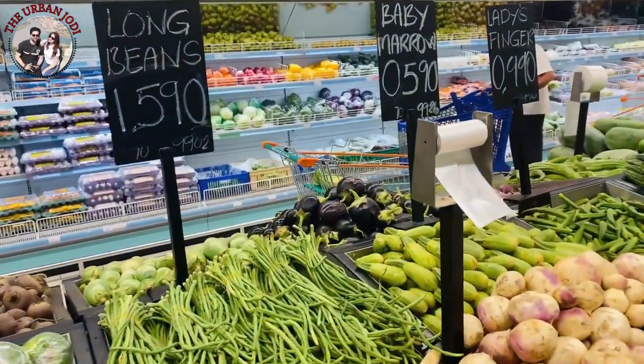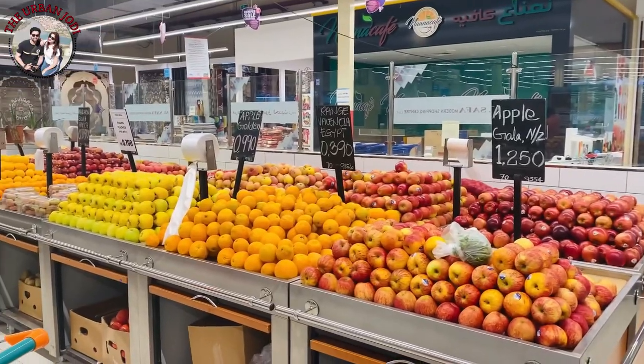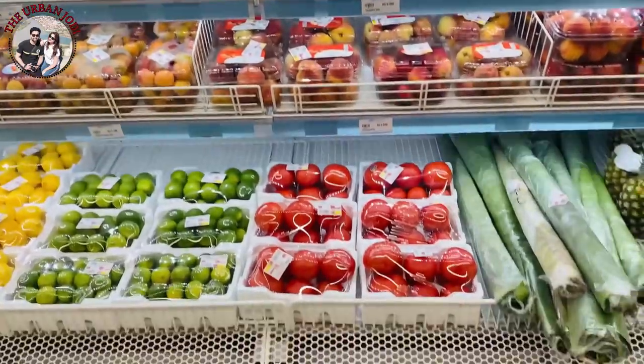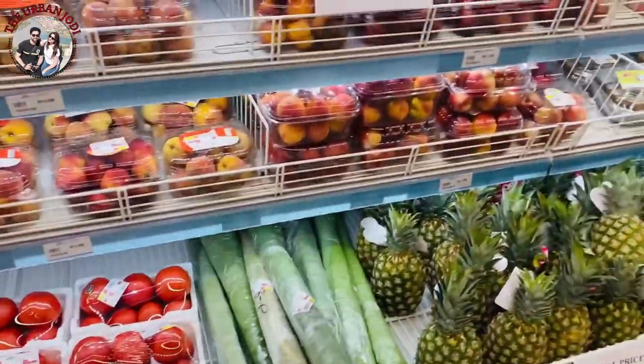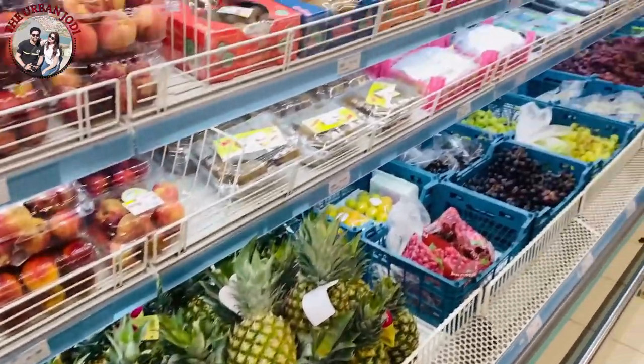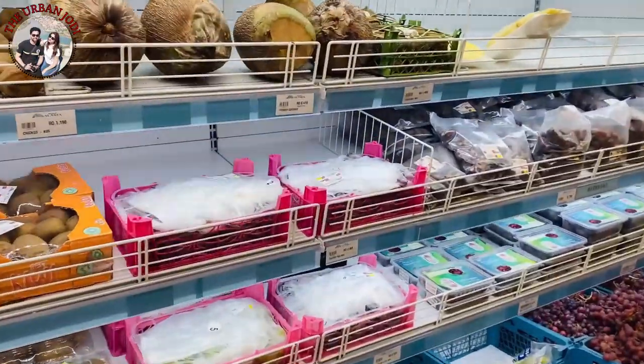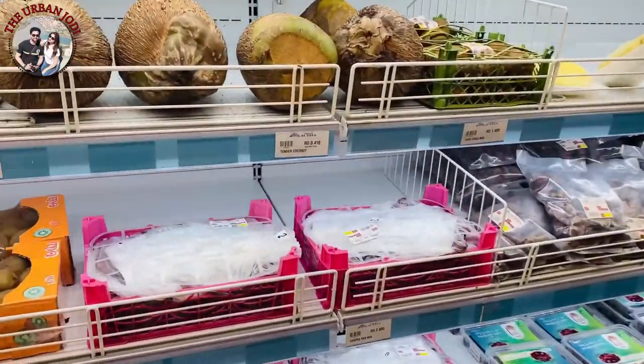Generally you will not skip vegetables — you get a lot of options like Lulu etc., but you get all the vegetables at the right price. Here you can see pineapple per piece from the Philippines. The price is 650 baisa, around 100-110 Indian rupees. One coconut water is around 400 baisa, which in Indian currency is 80-90 rupees.